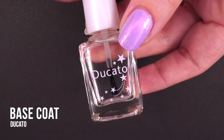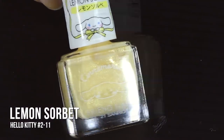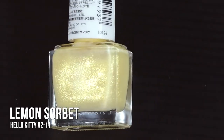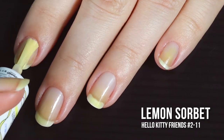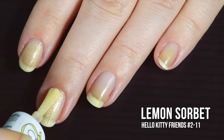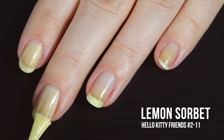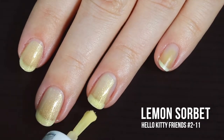First up today we have the shade Lemon Sorbet. This is a super pretty soft butter creamy lemon yellow sheer base with a ton of little bitty gold shimmers in it — there may even be a few little yellow shimmers too. The shimmer is beautiful. The formula on the first coat is really really smooth and it goes on so nice.